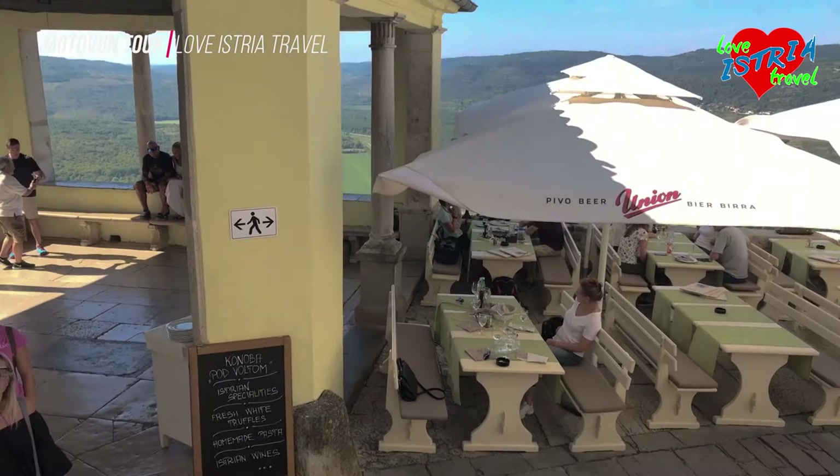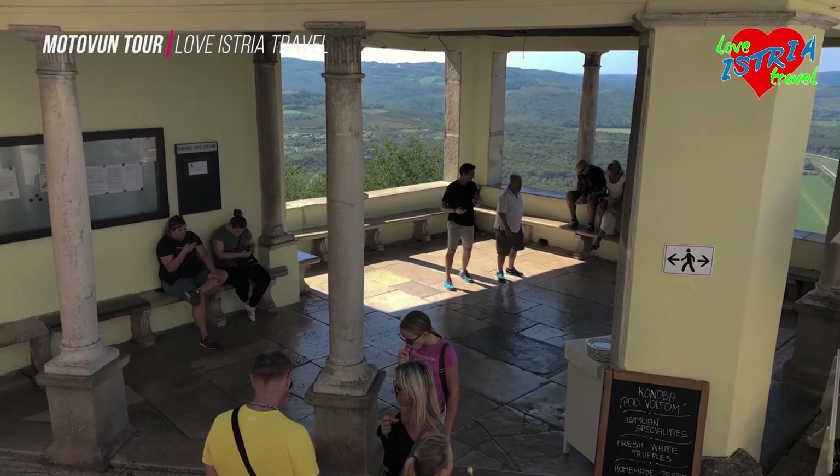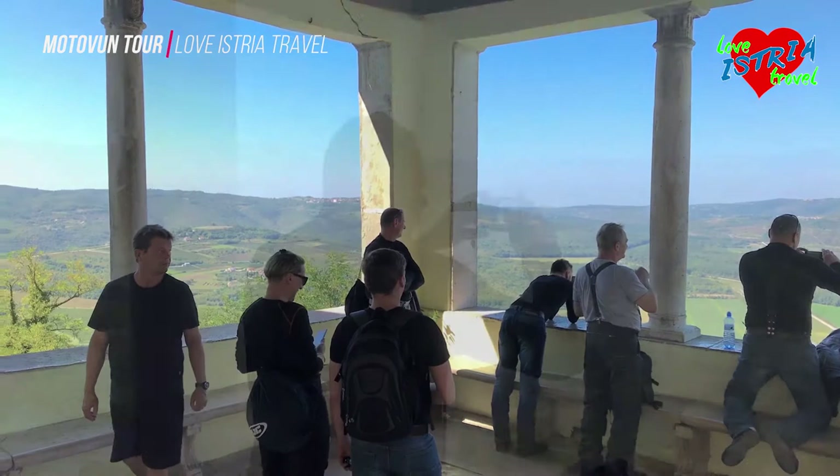Further along the lower square is a loggia, where important announcements were once made to the local residents. Built in the 17th century, it now makes the perfect viewing platform and is popular for taking that ideal photograph.